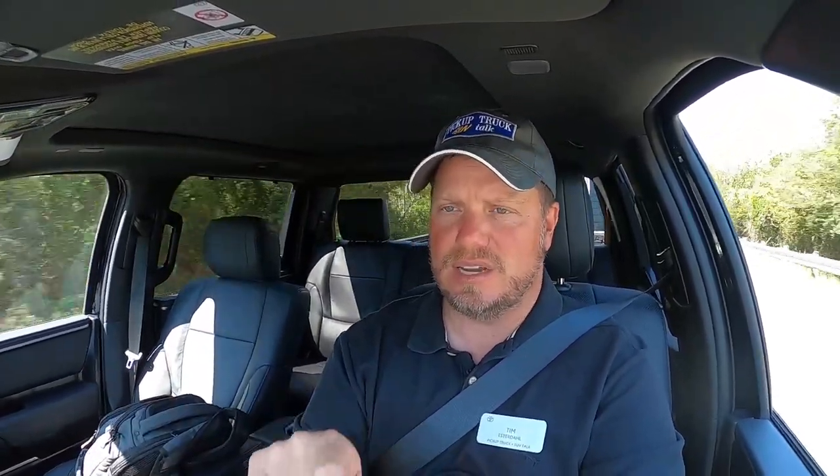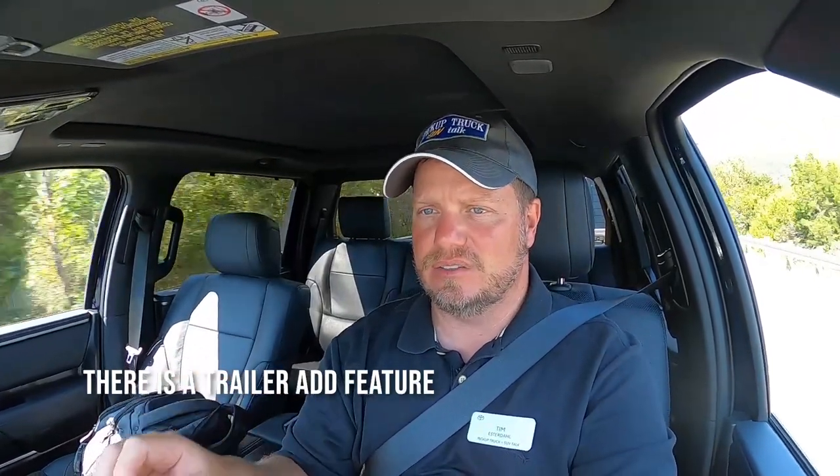Different brands like Ford allow you to add trailers where you enter in the details — weight or trailer length — and it sets up the transmission, steering, and throttle response based on trailer weight. That's something we haven't seen before from other manufacturers. It makes sense — why not tell the truck how much you're towing and let the computer make the changes? I went up the hill and didn't stop talking because it just went up no problem. No concerns going up the hill.